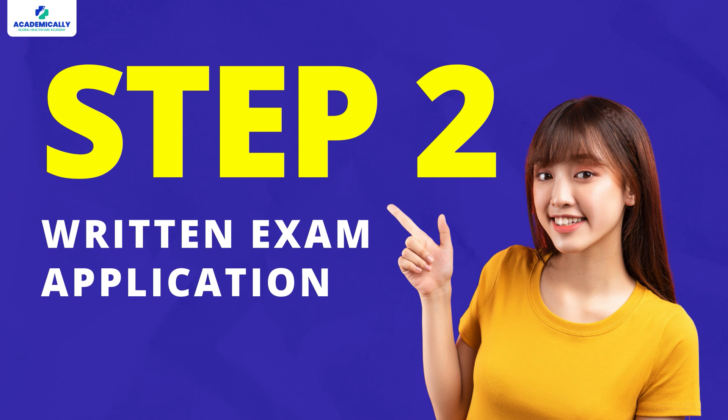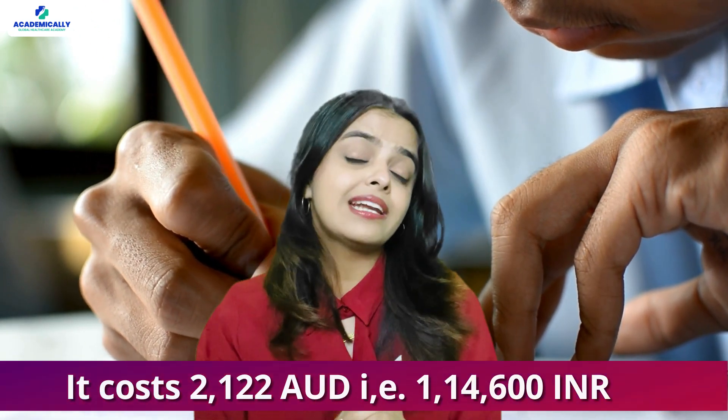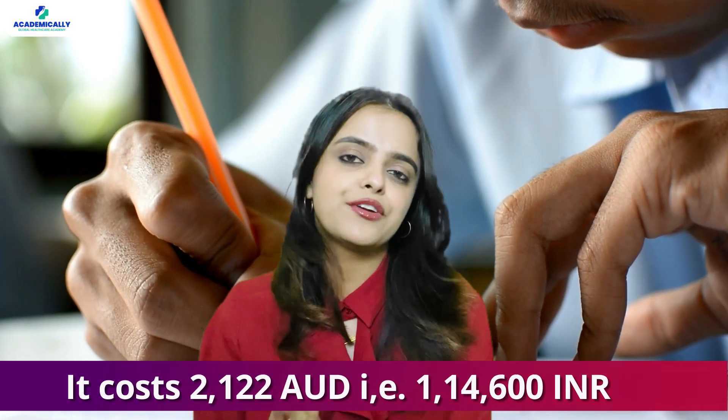Now comes the written exam application. Once you pass the assessment, the next step is the written exam, which will cost you around 2,122 AUD — that is around INR 1,14,600.